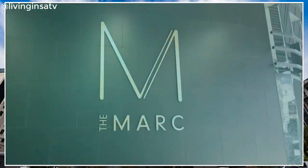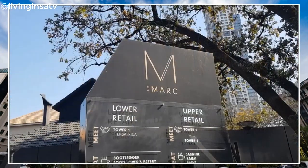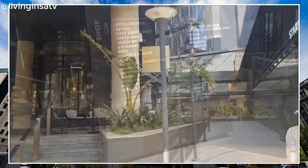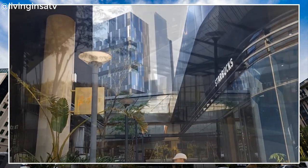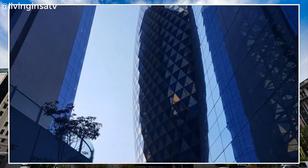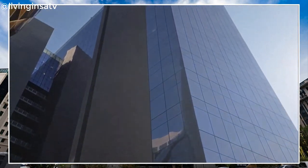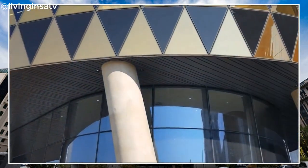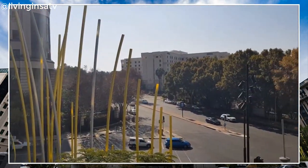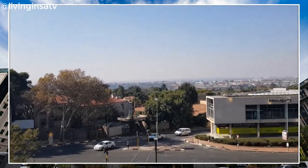The entire precinct has an open feel to it, with restaurants on the ground level opening up onto the street, creating visible activity and an inviting atmosphere, with multiple entrances from both Maud and Rivonia and no barriers restricting entrances. The precinct is easily accessible from the street and surrounds, probably one of the biggest contributors to its success as a precinct.